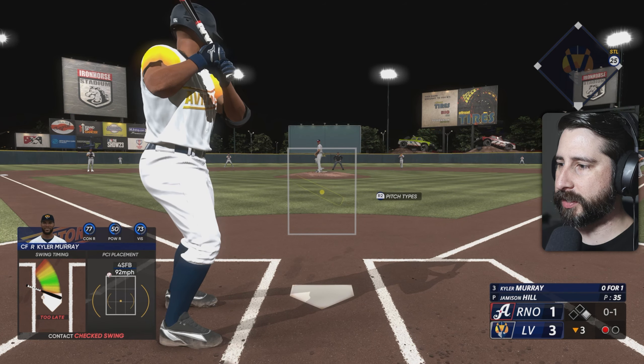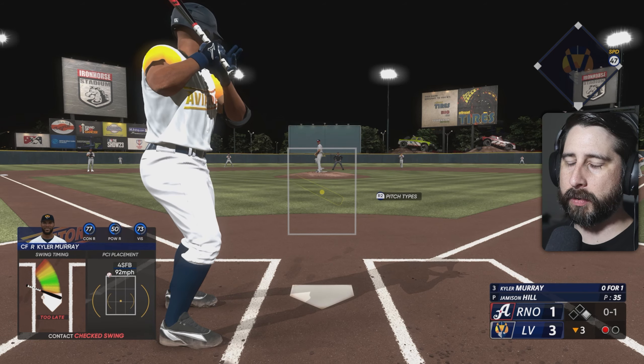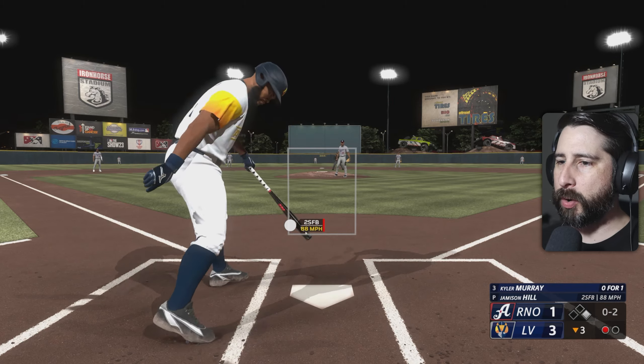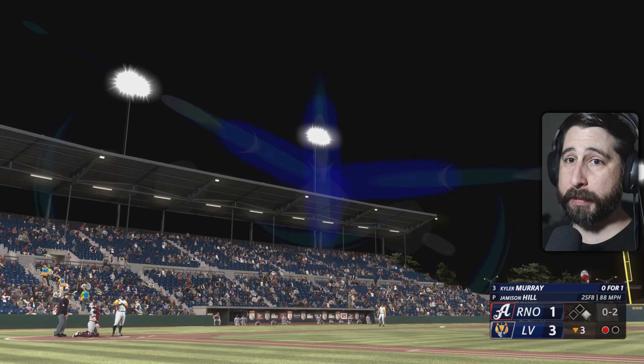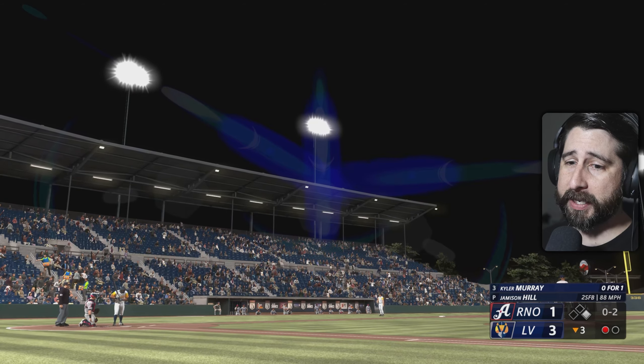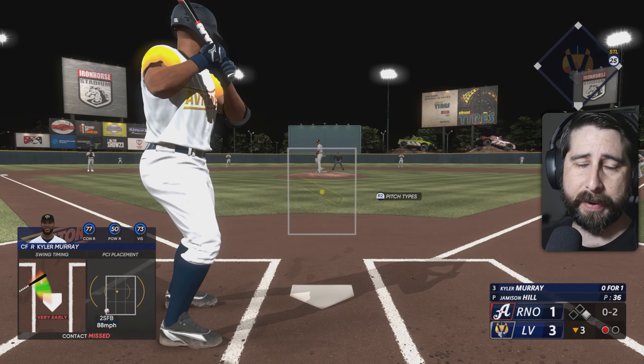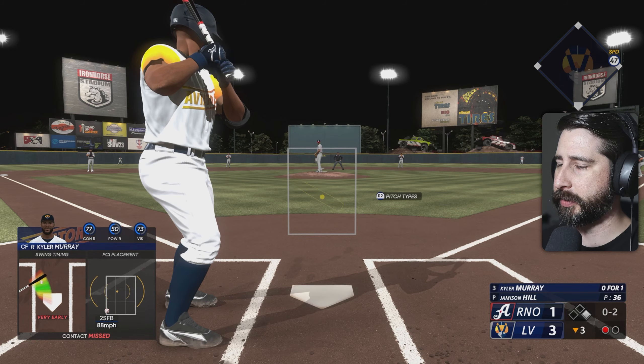0-1 count, we got a man on first, Jameson Hill on the mound. Was that early? Did y'all see me jump? It looked like a fat pitch to me and I just didn't have my PCI. I got to get better at this PCI — I've been struggling lately with it.